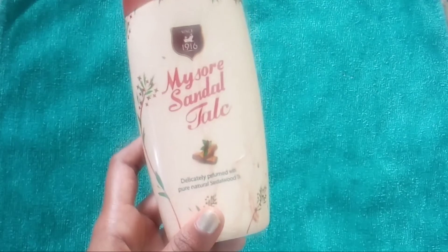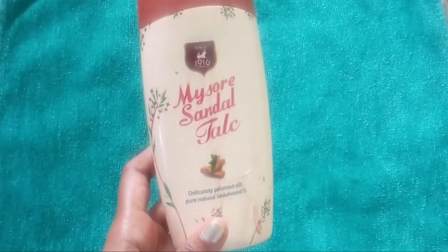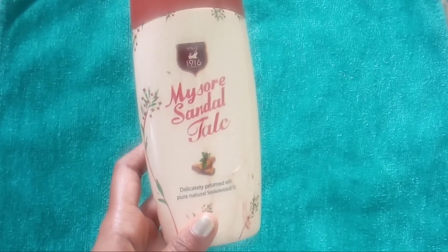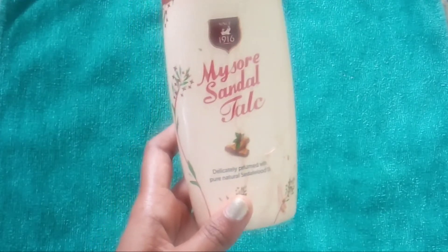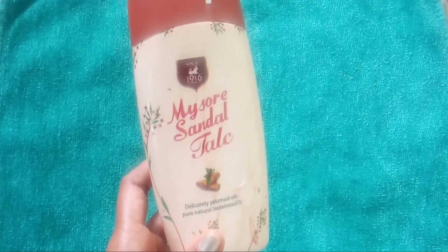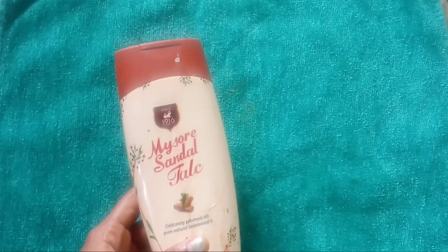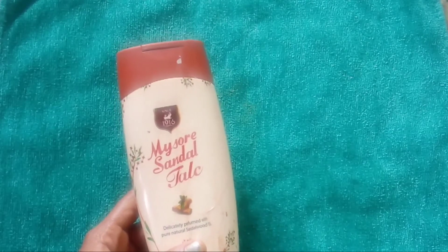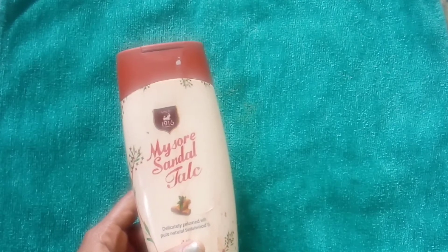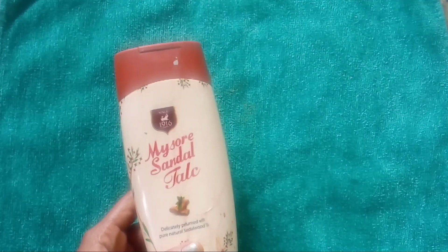We all know that sandalwood has been used from ages in India. It's a natural antiseptic and preservative that is used in the production of soap, beauty creams and other toiletries. Sandalwood is also known as chandan in India. If you have acne-prone skin or dull skin texture, then I'm damn sure that your grandmother or any other elder from your family must have suggested you chandan.